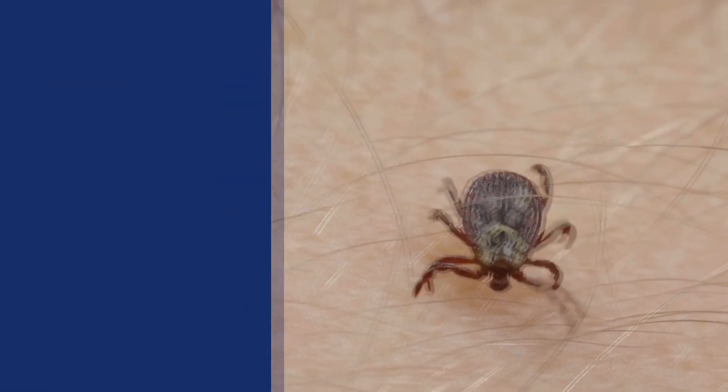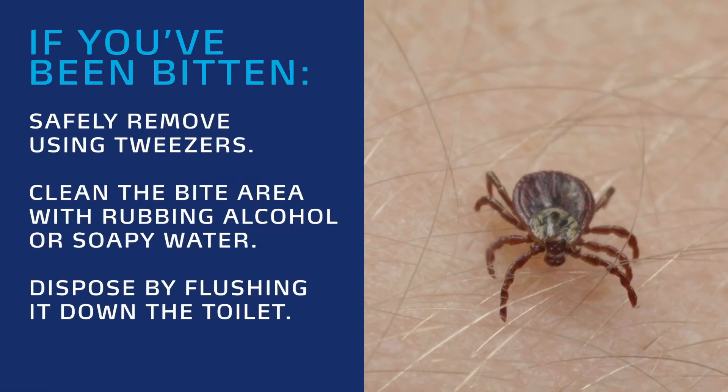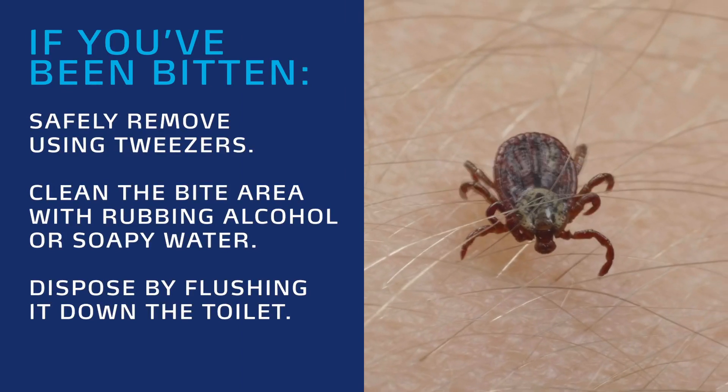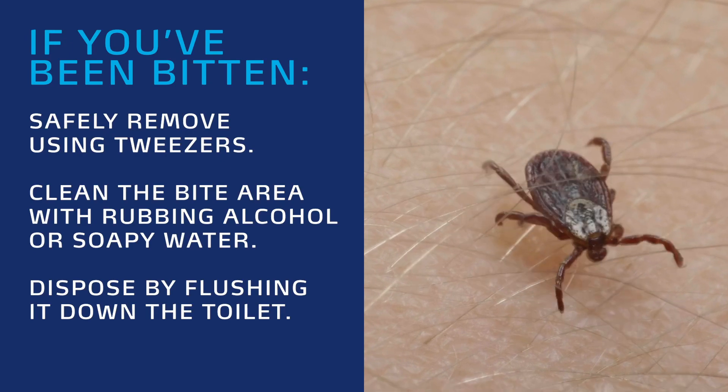If you find a tick attached to your skin, you can safely remove it using tweezers. Clean the bite area with rubbing alcohol or soapy water. Dispose of the tick by flushing it down the toilet.